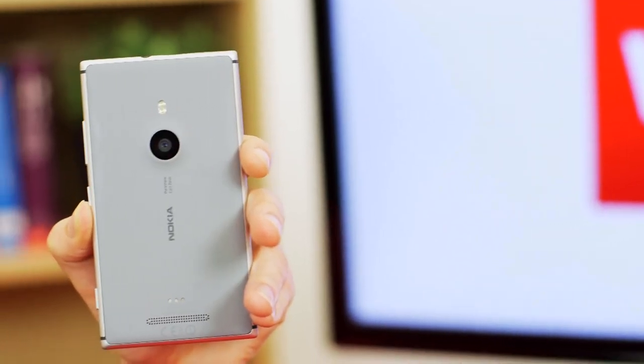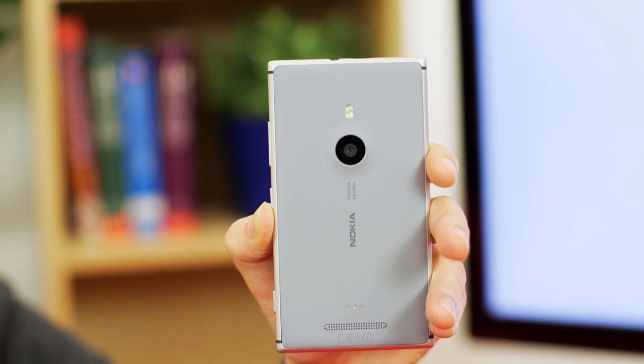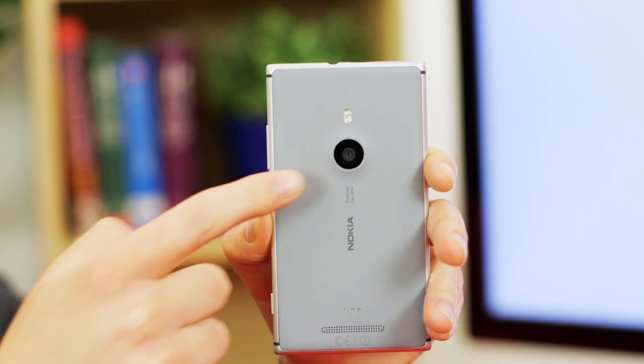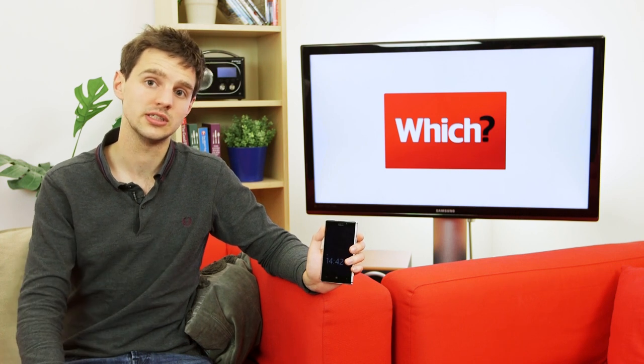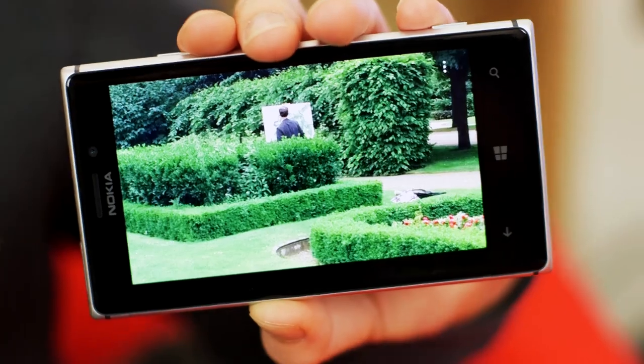The Lumia 925 seems to be resting its fortunes on its 8.7-megapixel PureView camera with optical image stabilization. On megapixels alone, the Samsung Galaxy S4's 13-megapixel camera sensor bests the Lumia 925's 8.7-megapixel sensor, but when it comes down to photo-stabilization technology, the results are roughly the same.